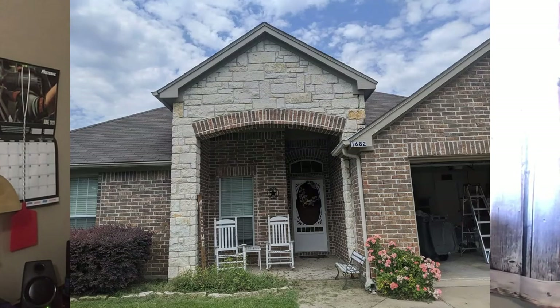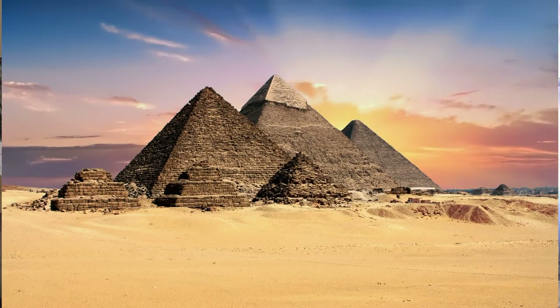More than likely this was a builder that used this mason all the time, so unfortunately there are a lot of houses out there that probably look just like this one and are falling apart after just a couple of years. This house is 12 years old. The pyramids of Egypt lasted how long? Their masons were awesome. But unfortunately masonry on a house today won't even last 12 years because it's just not done right.